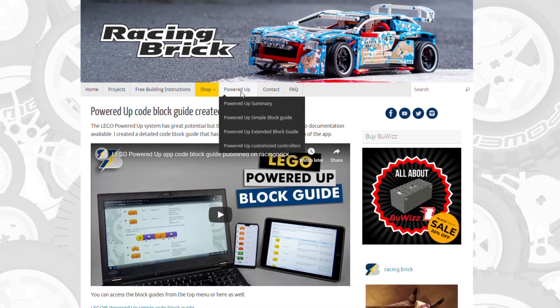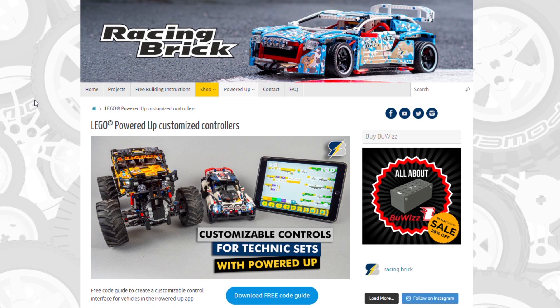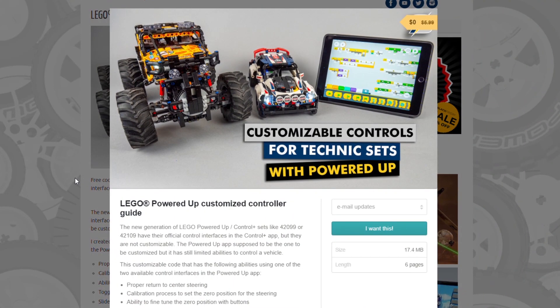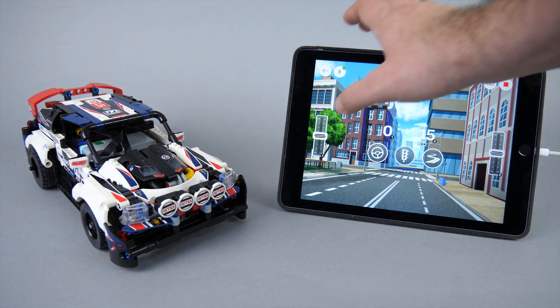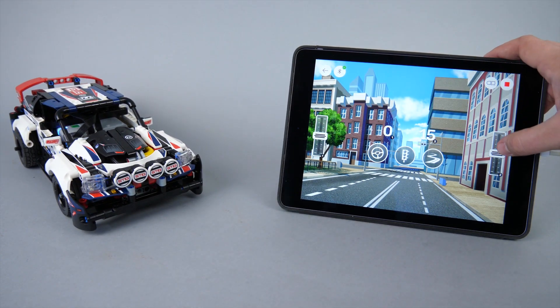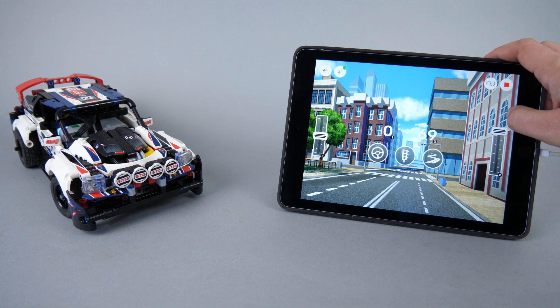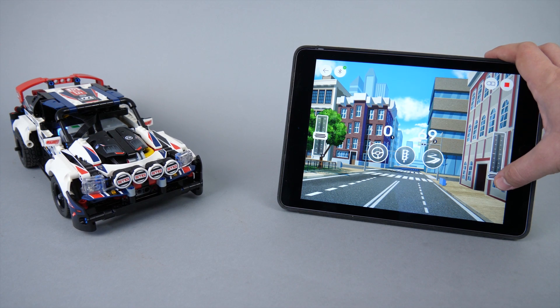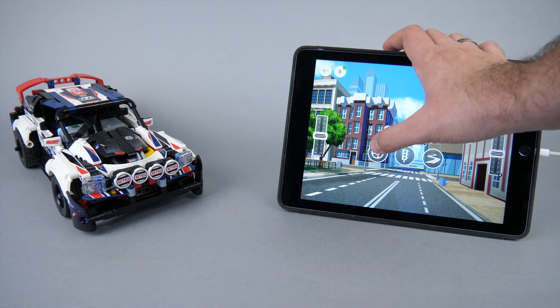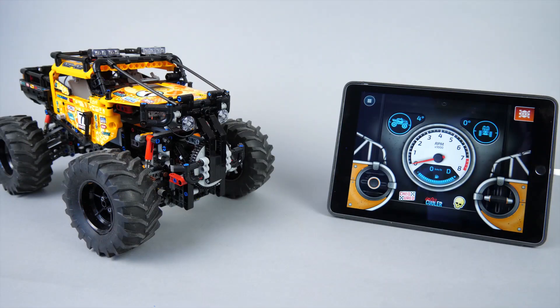If you want to test the code immediately and only watch the details afterwards, then check the description of the video or the highlighted comment — there's a link to the free PDF guide to create the working code with two different interfaces in the Powered Up app. Based on my experience, despite the awkward orientation the slider interface actually works better; the joystick is simply too small for precise control, and the available blocks make it difficult to steer and accelerate at the same time precisely.